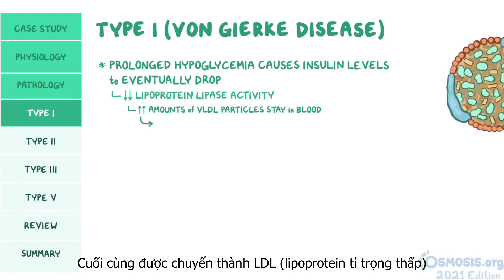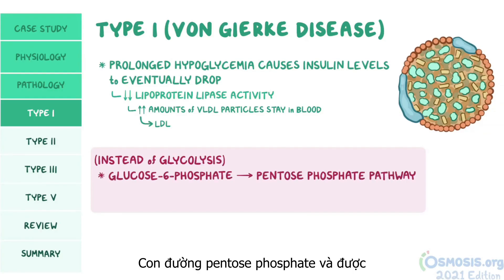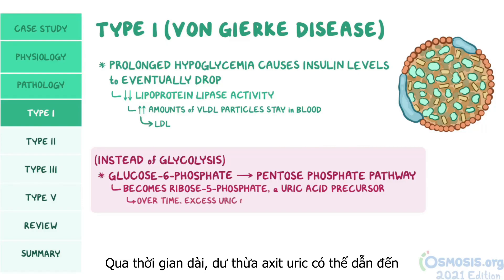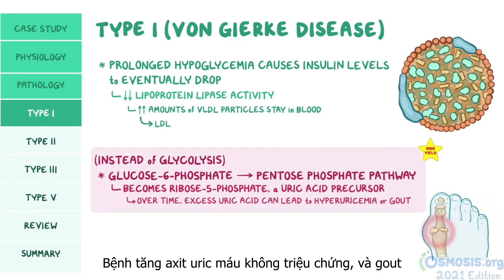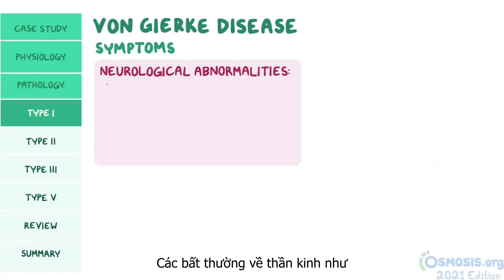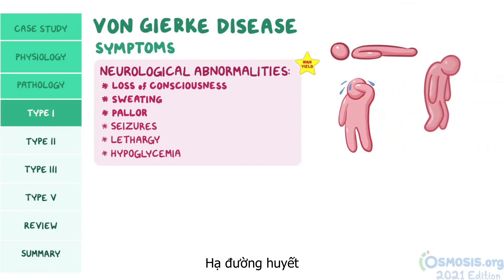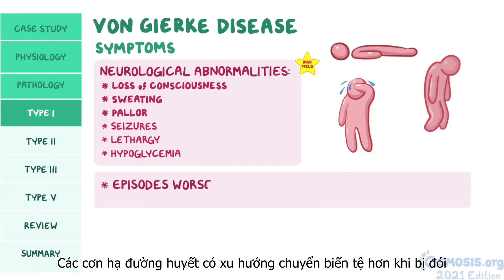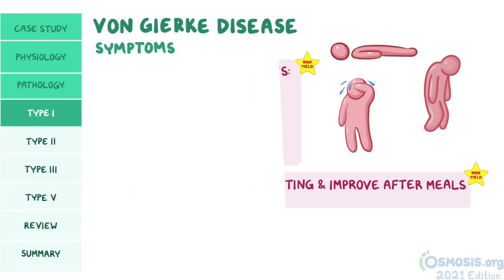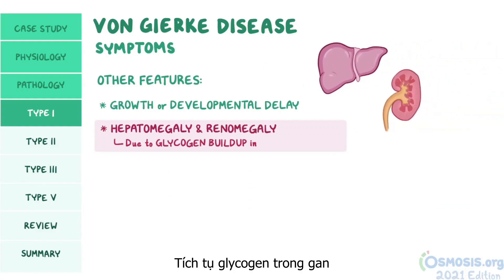Glucose-6-phosphate can also enter the pentose phosphate pathway, where it becomes ribose-5-phosphate, a uric acid precursor. Over time, excess uric acid can lead to hyperuricemia, or gout. Symptoms of von Gierke disease typically include neurological abnormalities like loss of consciousness, sweating, pallor, seizures, lethargy, and episodes of hypoglycemia. These episodes tend to be worse during fasting and improve after meals. Other features include growth or developmental delay, as well as hepatomegaly and renomegaly due to glycogen buildup in the liver and kidneys.